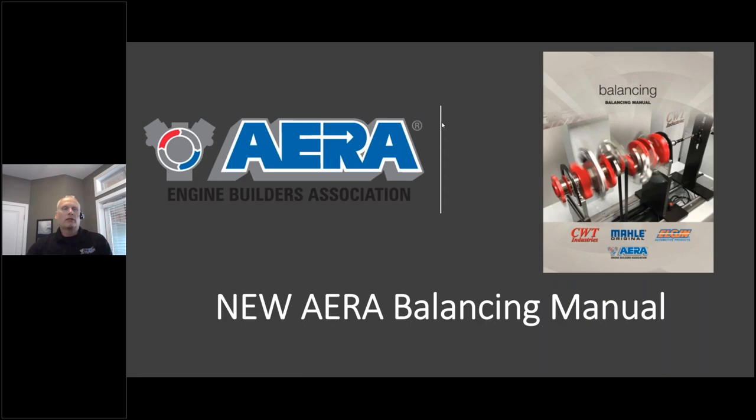It's all color. There's engine theory, bob weight setup, and under/over balance. If you've never balanced a day in your life, you could read this manual and be on the balancer doing your thing. And even if you've been balancing for 40 years, I can assure you there is going to be some information in there that's well worth the read.